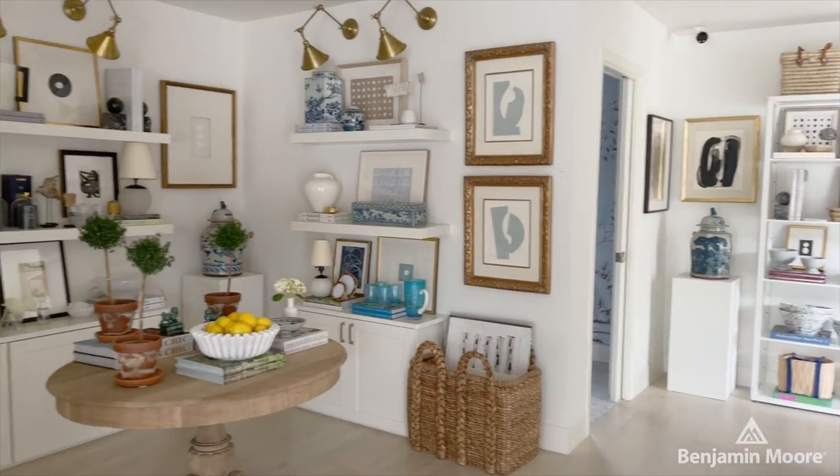Hi, I'm Paloma Contreras. I'm an interior designer based in Houston, Texas. I'm coming to you from my store today, Paloma & Co. Today I'd like to talk to you a little bit about how to work with a monochromatic palette.